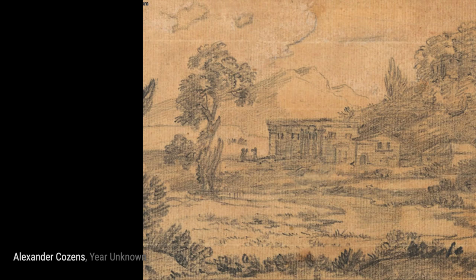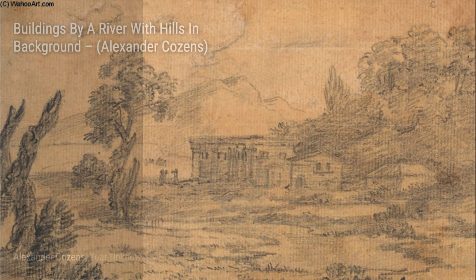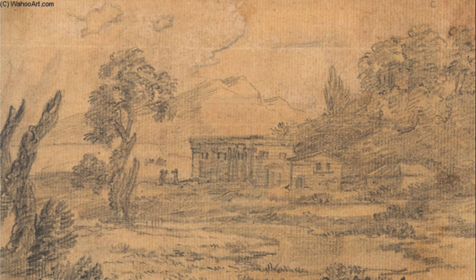In 'Fantastic Landscape,' Cousins unleashes his imagination, creating a world that exists only in his mind. The vibrant colors and whimsical details make this painting truly captivating.